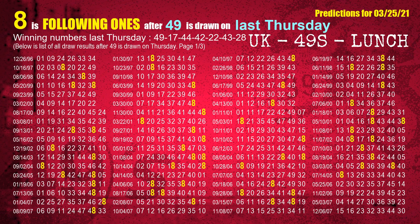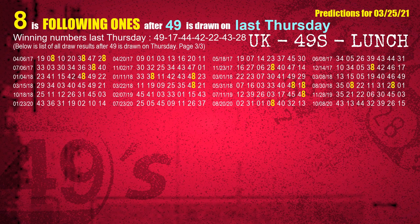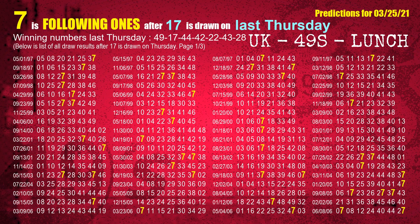The first winning number last Thursday is 49. We list all draw results which are one week after a Thursday draw with 49 as a winning number. The most frequently following units digit is 8 when 49 is the winning number on last Thursday — highlighted in yellow. The second winning number last Thursday is 17. The most frequently following units digit is 7 when 17 is the winning number on last Thursday.